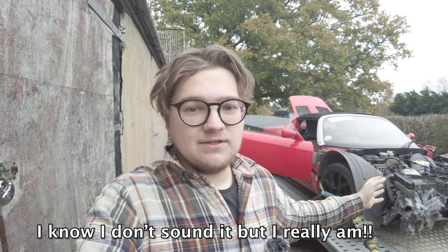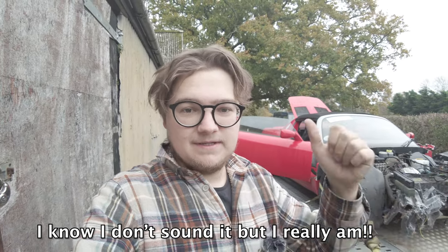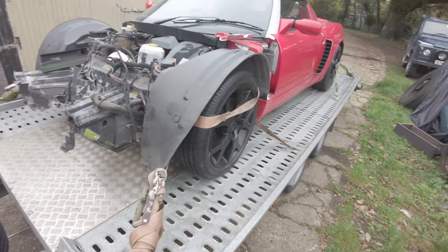Just before I get started on this, I want to say a huge thank you to everyone watching. This is literally one of my dream cars - I've wanted one of these for absolutely ever and I'm so happy I can share this with you guys. I'm so excited to get started working on this. Let's get to it.